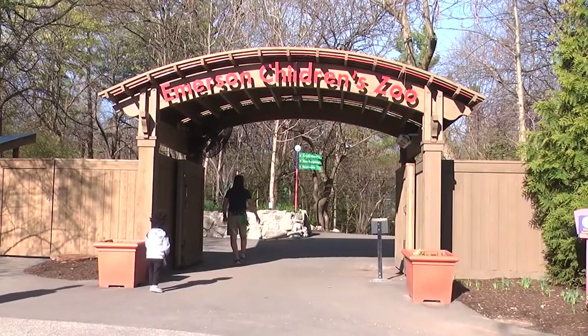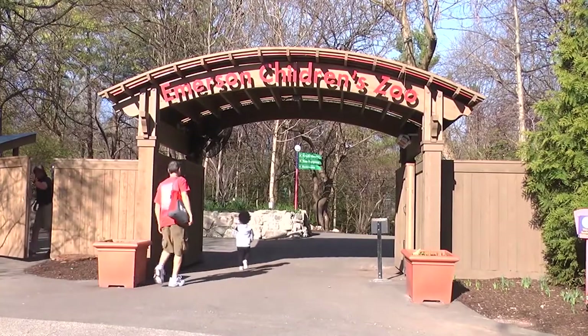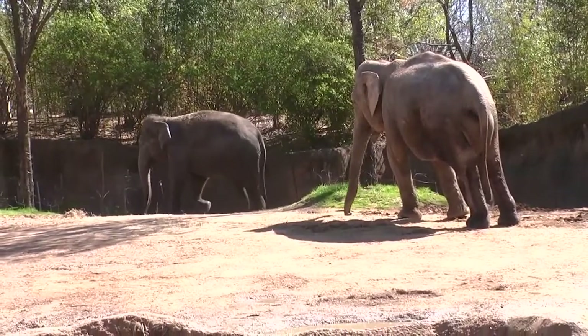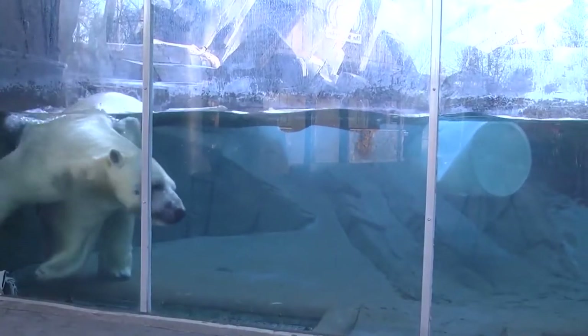Forest Park opened in 1876, and in 1904, it hosted the World's Fair. Proceeds from that historic event went to construct the park's World's Fair Pavilion, which is also worth visiting. Another bit of history worth checking out is the park's Caban House, which is the first brick farmhouse built west of the Mississippi.